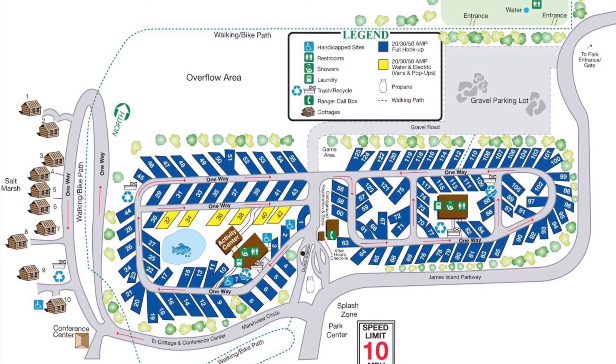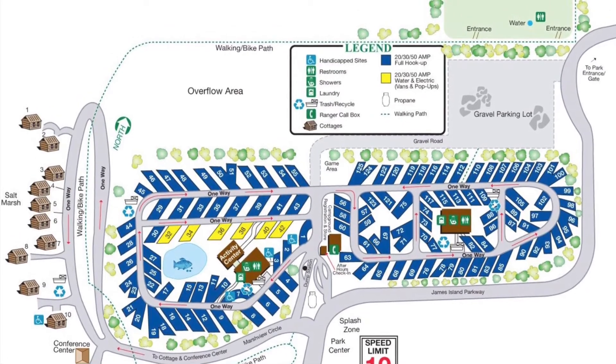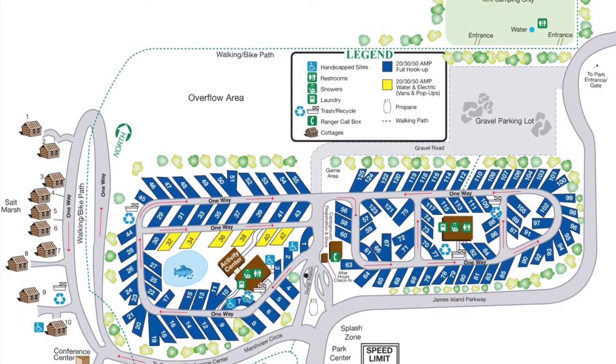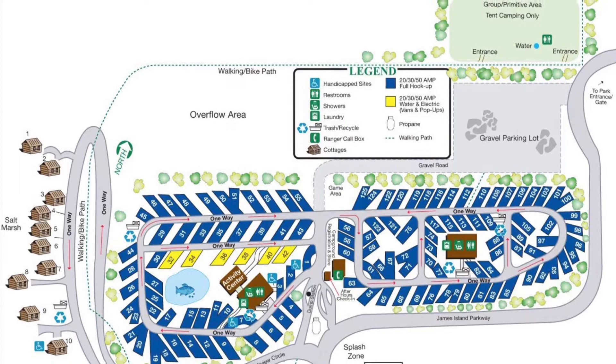This is the map of the campground. As you can see, there are two different loops, and since we're in site 39 we are on the left side and have full hookups. Each loop has their own bathhouse. This QR code will actually take you to the Charleston County Park website, and from that website you can access the James Island County Park website.